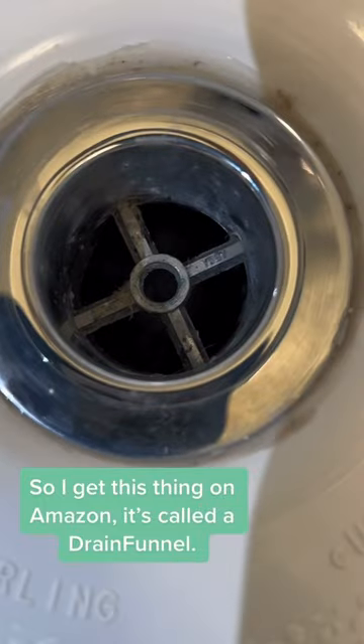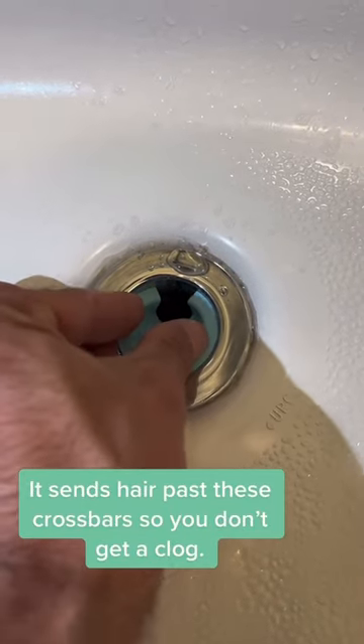So I got this thing on Amazon. It's called a drain funnel. It sends hair past these cross bars so you don't get a clog.